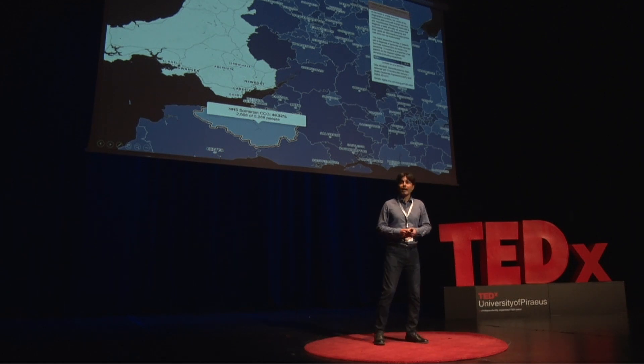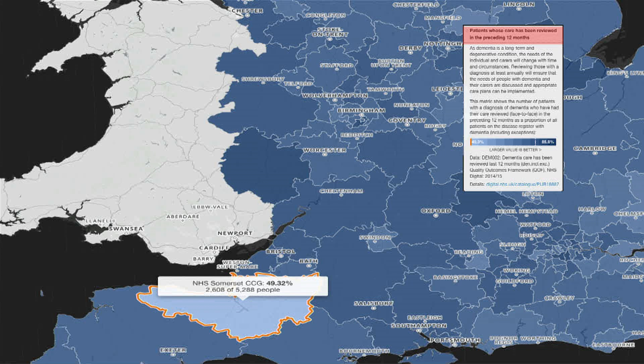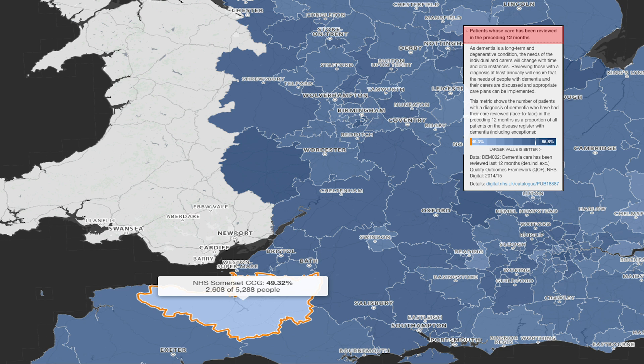Providing care for dementia is a very resource-intensive task. My own grandmother had dementia, and I've noticed that family members usually shoulder a large part of this burden. There are also disparities in how people access care depending on where they live. In this map showing parts of the United Kingdom, darker shades of blue indicate that more people had their dementia care reviewed over the past 12 months, while lighter shades indicate fewer — in some parts of the country, close to 50% of people had their care reviewed.